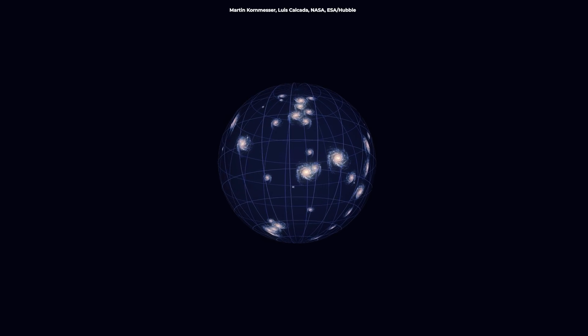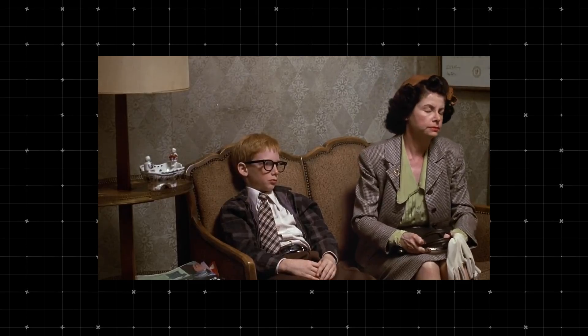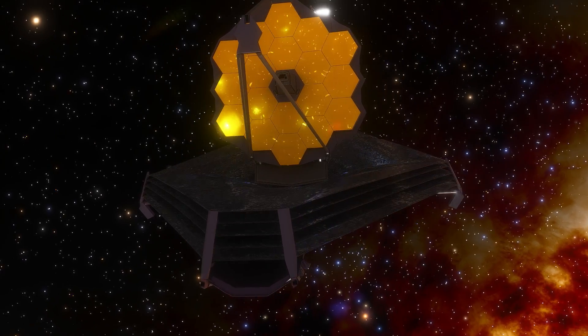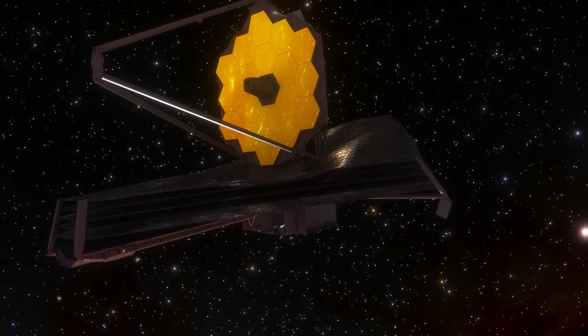Let's address another confusing issue. If scientists say the universe is 13.8 billion years old, why do they see objects over 45 billion light years away? The key lies in cosmic expansion. The universe has been stretching out since the Big Bang, and it's doing so faster than the speed of light. This means objects are now much further away than when their light first set off towards us — that's why we can see light from objects that are now 46.5 billion light years away.